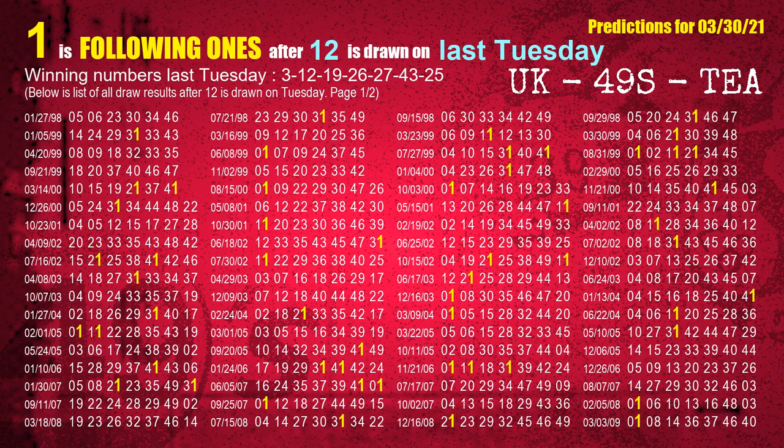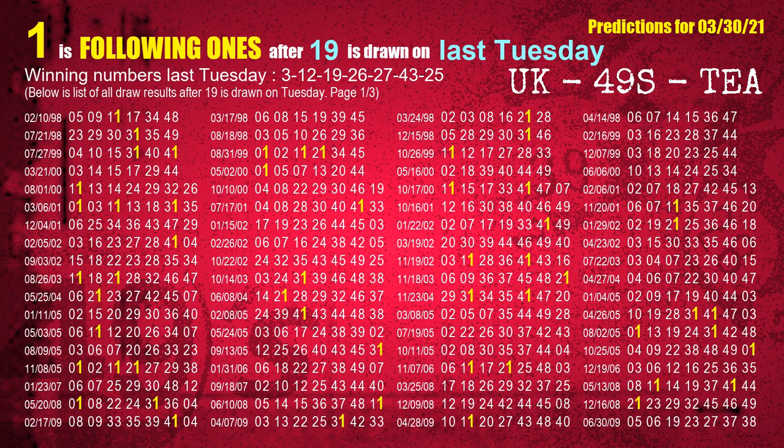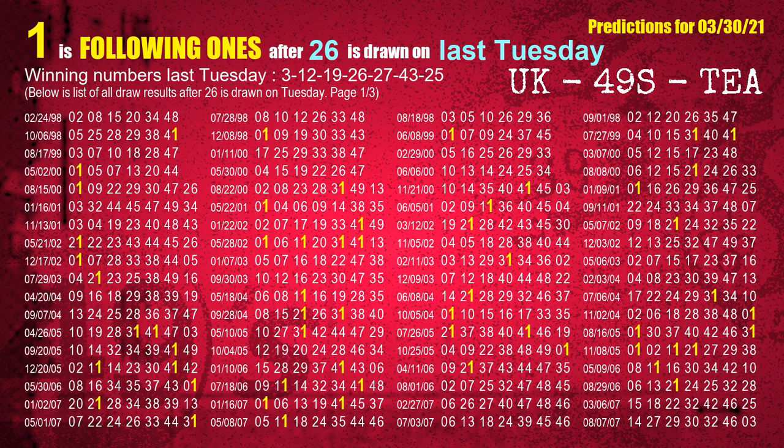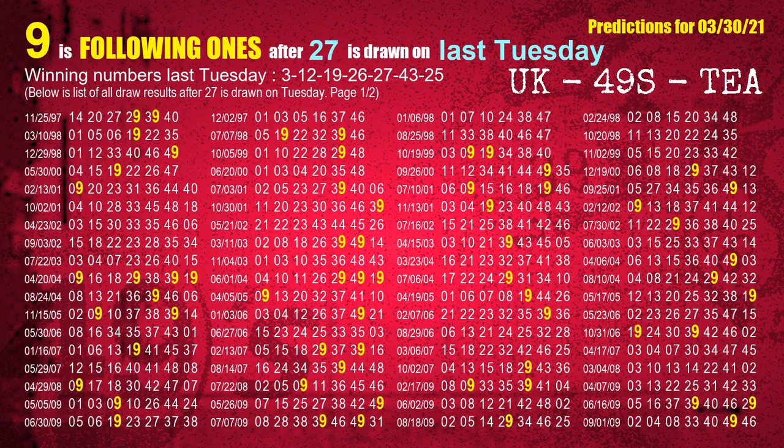The second winning number last Tuesday is 12. The most frequently following units digit is 1 when 12 is the winning number on last Tuesday. The third winning number last Tuesday is 19. The most frequently following units digit is 1 when 19 is the winning number on last Tuesday. The fourth winning number last Tuesday is 26. The most frequently following units digit is 1 when 26 is the winning number on last Tuesday. The fifth winning number last Tuesday is 27. The most frequently following units digit is 9 when 27 is the winning number on last Tuesday.